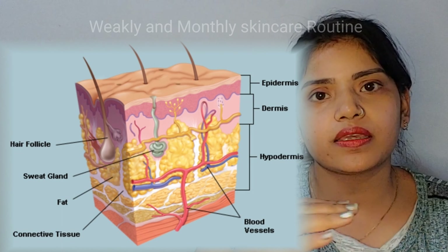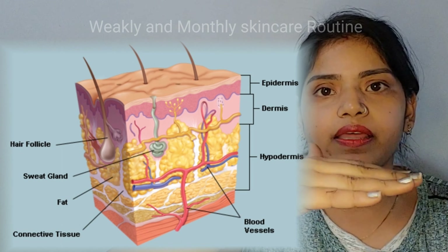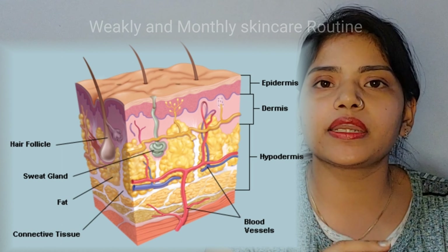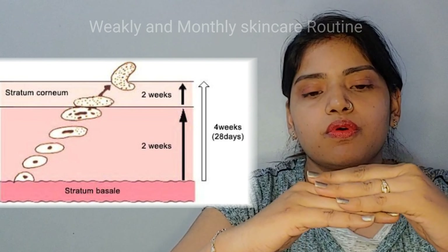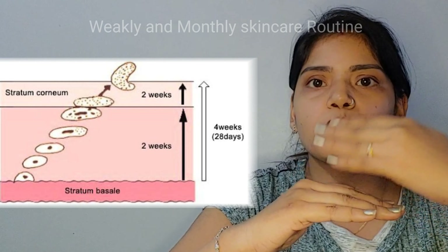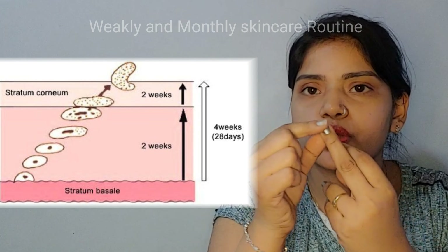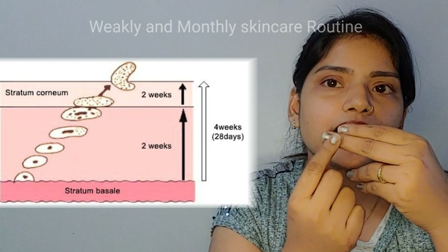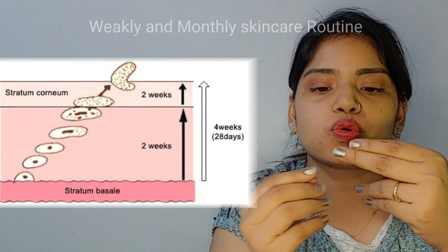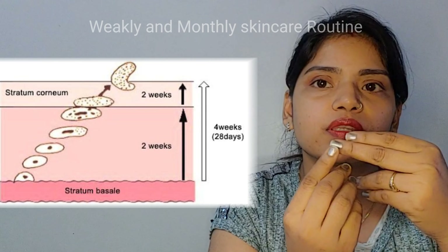What happens as our skin cycle runs day by day? We know that every 30 days, our skin is converted into dead skin. For example, think about our nails — you have seen how nails grow up and up.